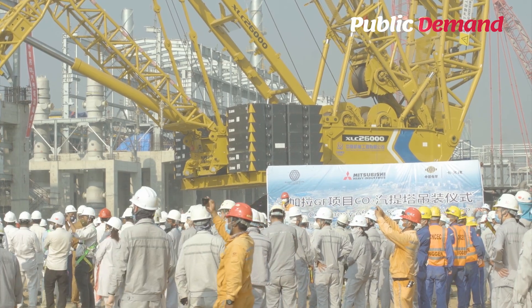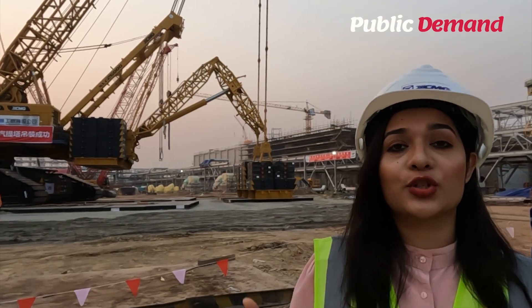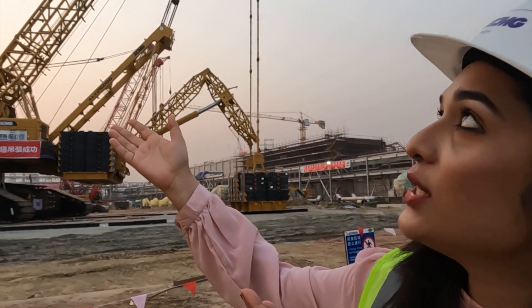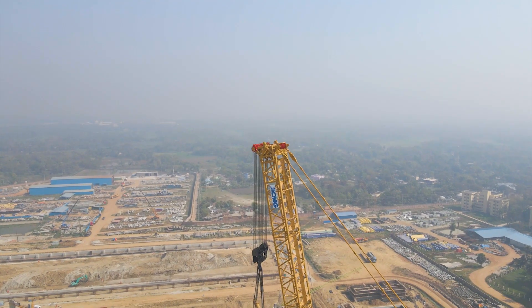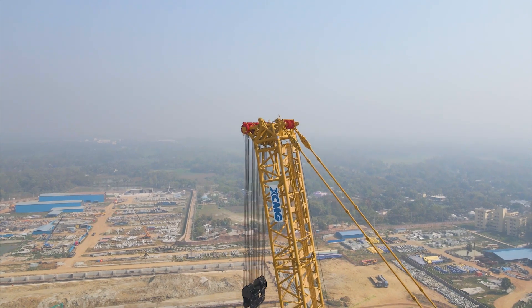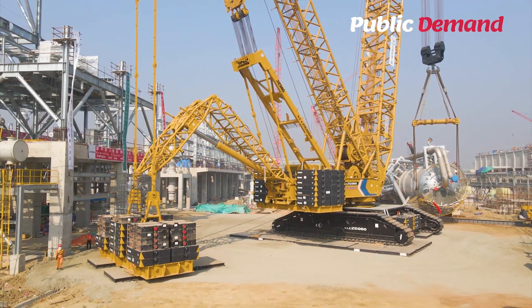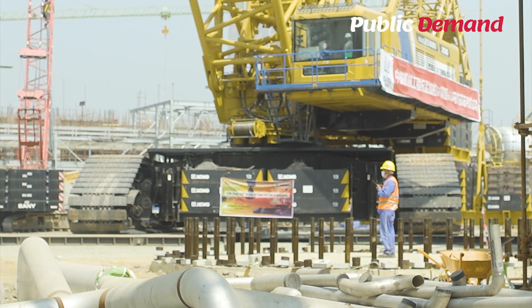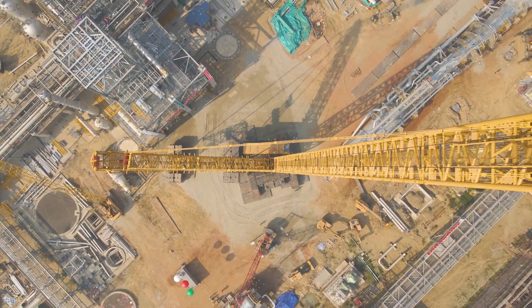I've heard about this crane — this is what I told you about today. This is the XCMG company. XCMG's new generation model XLC 26,000 capacity, 2,000 tons of crawler crane with high efficiency, performance, and right technology.